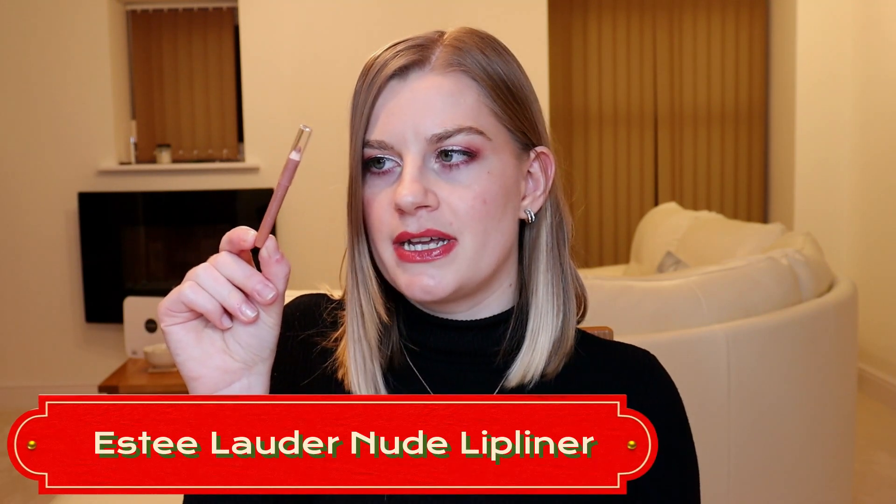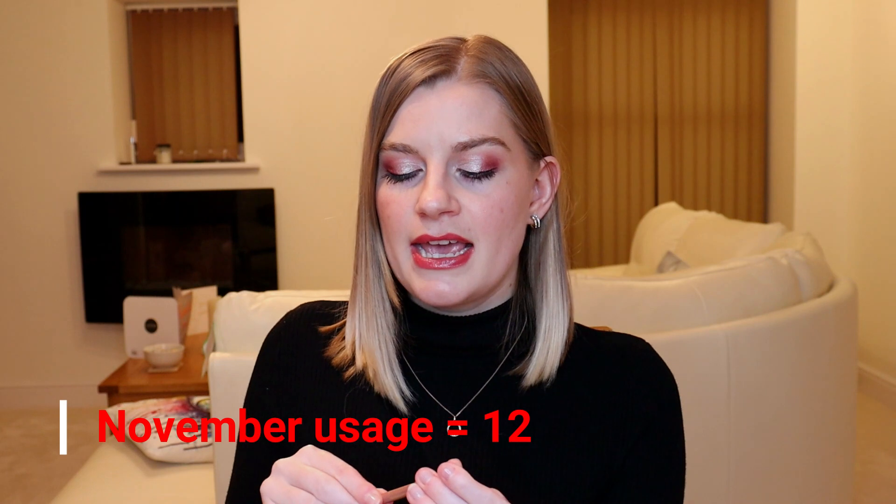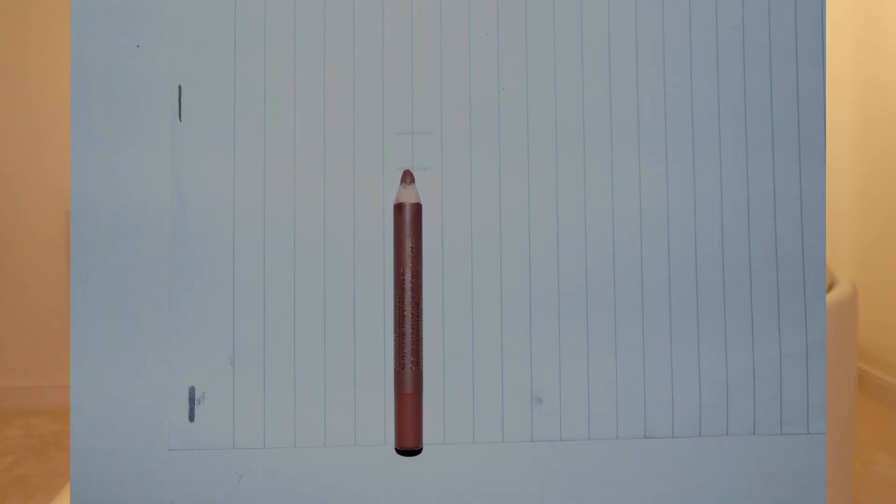The last two products are both lip products. First is my Estée Lauder lip liner in the shade Nude — I've worn it 12 times this past month. It's a really easy, wearable nude lip liner that pairs well with my lipstick also in my project pan, but it's also lovely on its own with a lip gloss or a little bit of Vaseline over the top. I don't think I'll use it up in December though — I'd guess end of January to end of February at the latest.